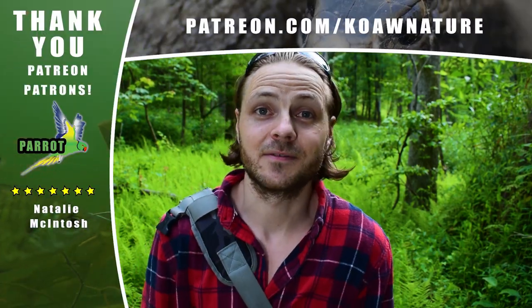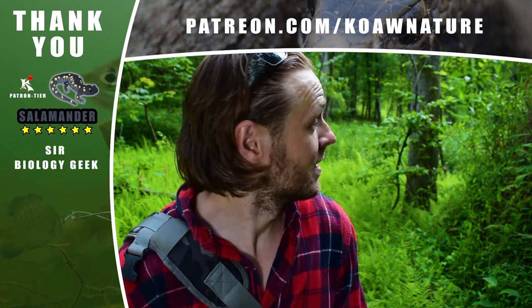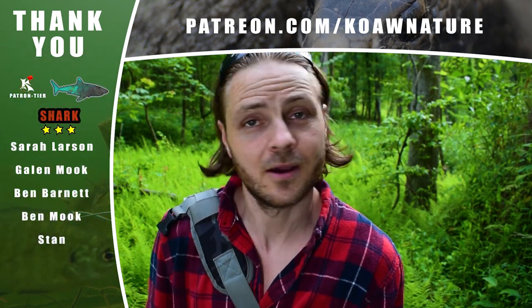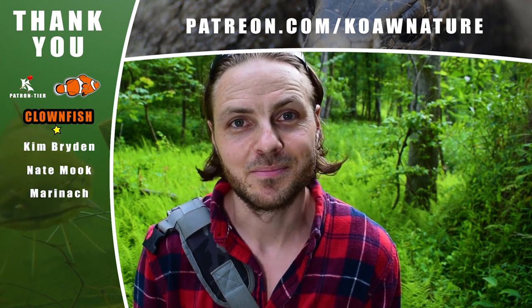I wish you the best of luck finding snakes. You've probably heard the noisy crows the whole video. Spread some knowledge. Be nature heroic.